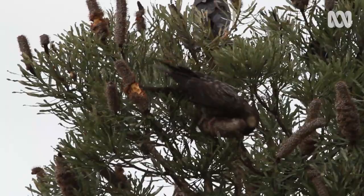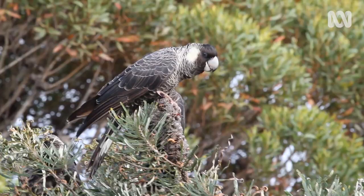We mustn't underestimate the important role that our gardens, streetscapes and parks can play when it comes to contributing to urban habitat. And as we've seen with the case of the Carnaby's cockatoo, it can literally mean the difference between extinction and survival.